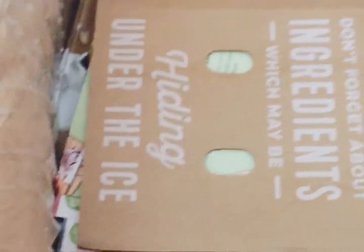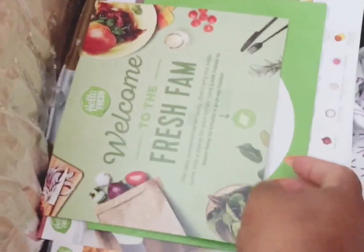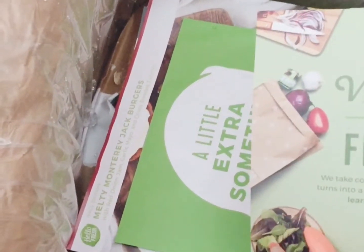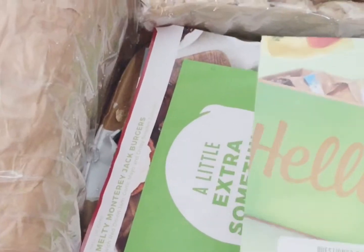They give you so many ice packs — I like that because these are the nice ones, the huge ones. It comes with the ingredient cards too.